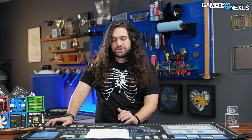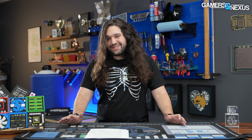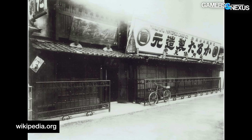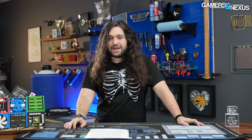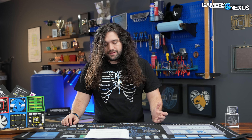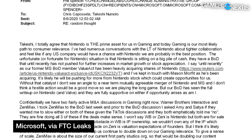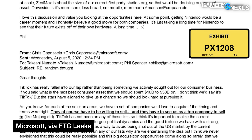It seems very unlikely Nintendo would want to sell. It's a very old company — it started with playing cards — it's made it a long time, is very wealthy, and seems to have its own pride with its hardware and IP. After seeing this, and the mention of a hostile takeover, if Nintendo did ever consider selling to Microsoft, it seems like now the price would go up.